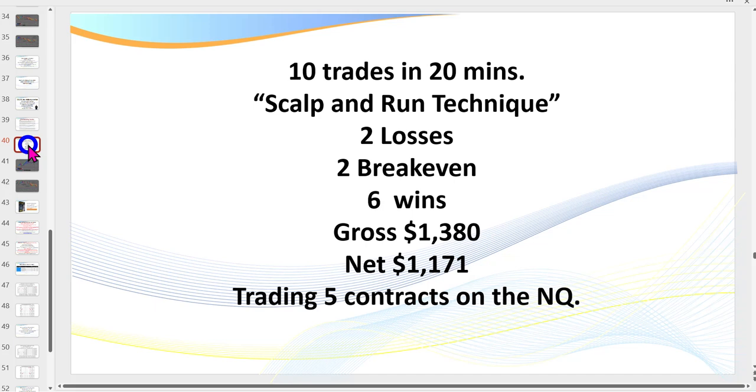I'll call it the scalp and run technique. It is day trading — I'm in and out fairly quickly on most trades. It's not rocket science what I do; it's very straightforward. I'm looking for certain patterns to set up, and that's the great thing about us as humans — we're wired to recognize patterns. So once you learn the patterns, that's really what you're looking for.